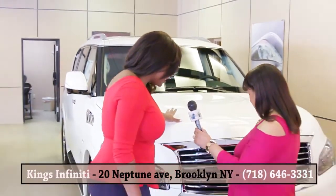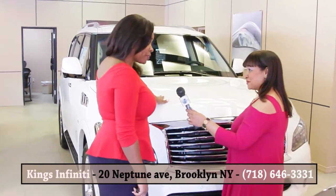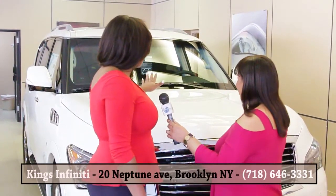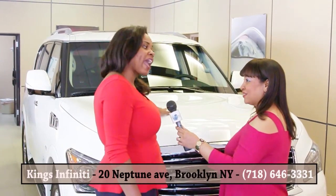Okay Barbara, so here we have the QX80. This is actually Infiniti's family vehicle. I feel like it's so big, it's so huge, but it's lovely because while it's big, it's very agile.